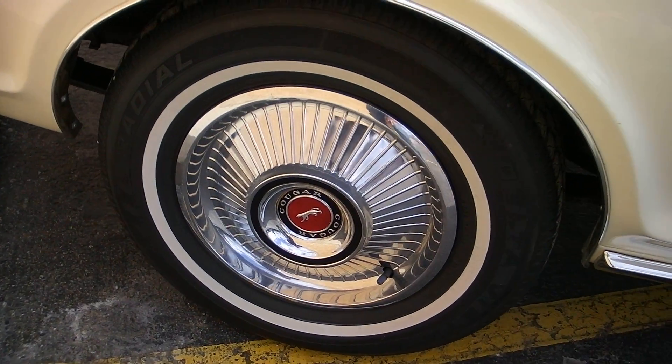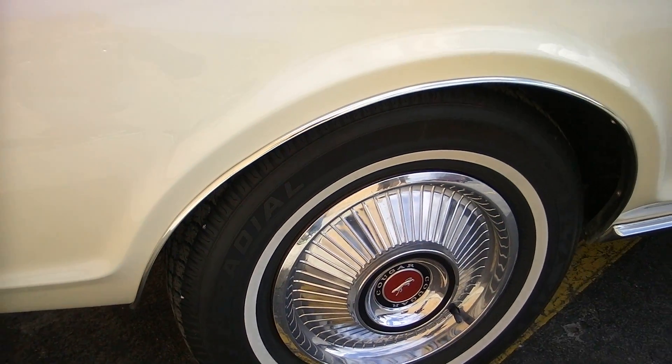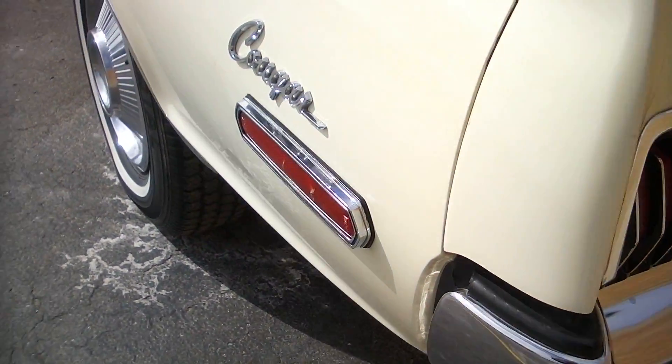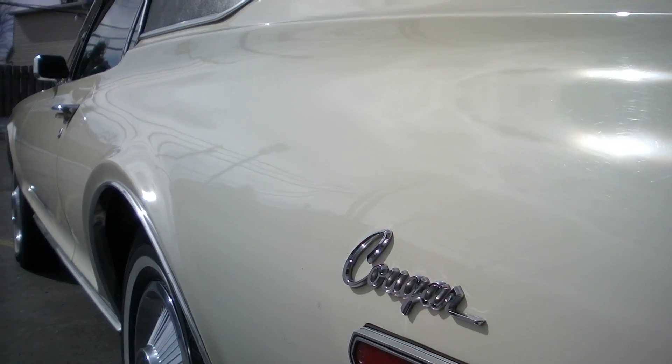Factory wheels and tires, factory correct caps. It's got a radial tire white wall on it. You can see the chrome — tail light bezels, bumper is all new, marker light bezels. You can see down the side how straight she is.